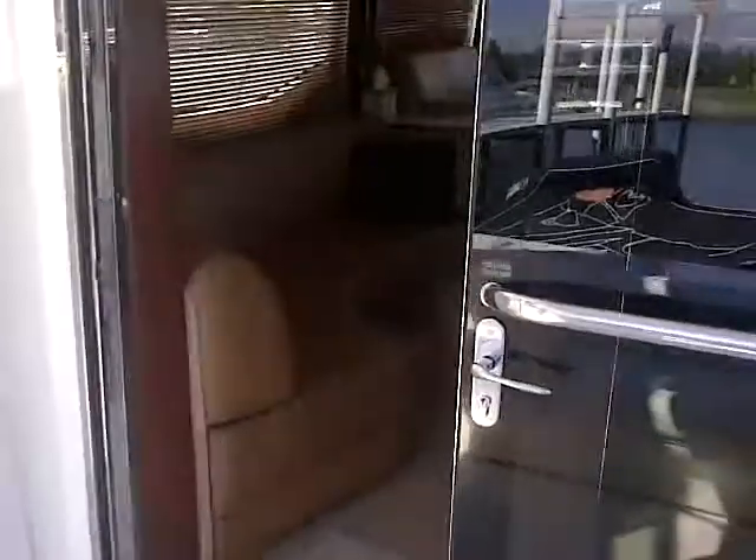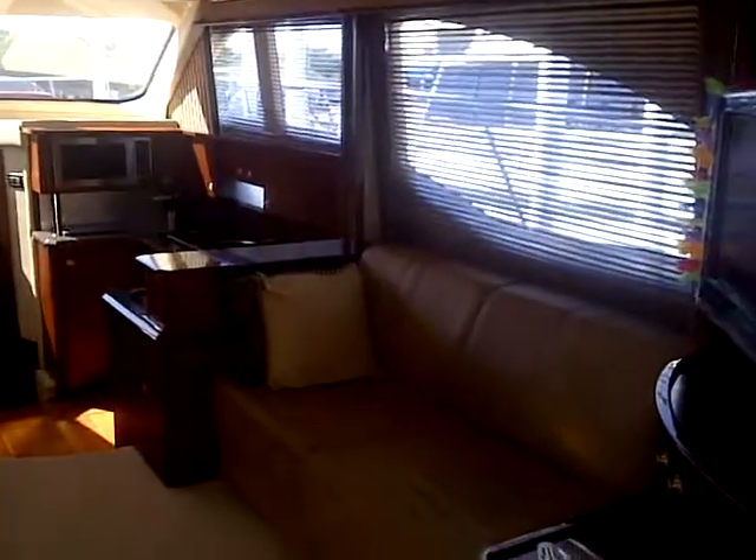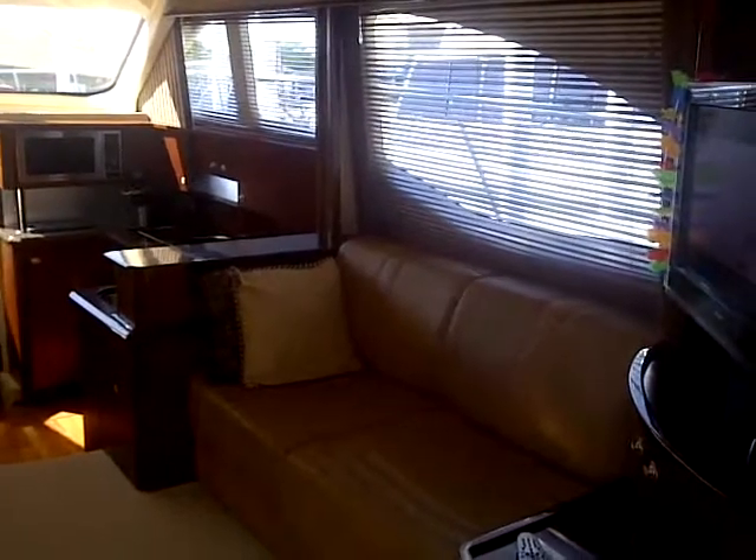As we enter this beautiful boat called Florett, you can see how clean and how crisp everything is. The boat has been meticulously maintained to the highest standard.